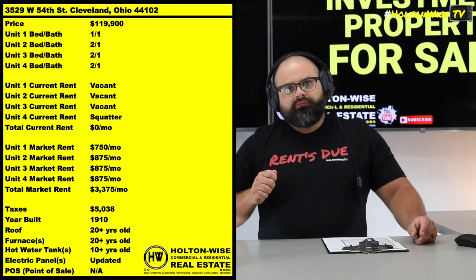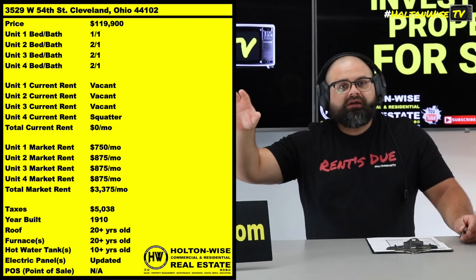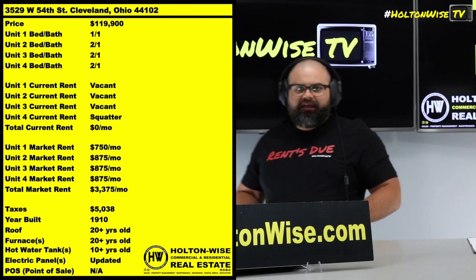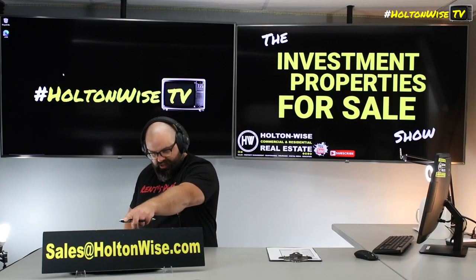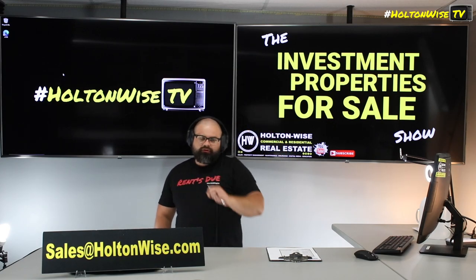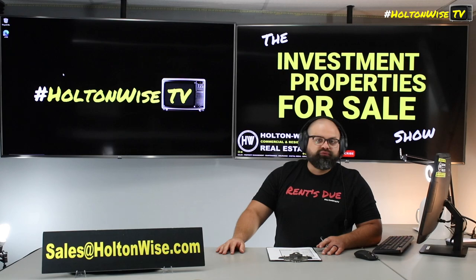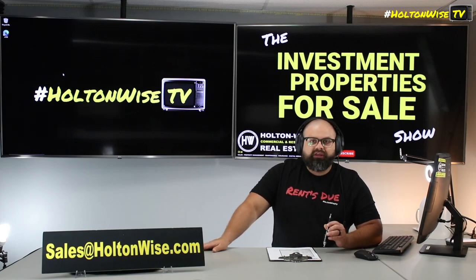If you are down to get involved with this project, whether you want Holton Wise to do the whole renovation, all the management, be your life raft so to speak, or you want to just do it all on your own — that's fine with us. We're à la carte services here. You can use our services to do everything and make it a turnkey experience, or you can just buy it and tell us to fuck off. Either way, send your offers to my team at sales@holtonwise.com. Cash offers only, because it's so fucked up. Cash offers only. Don't tell me you want to pay cash and send me a hard money loan pre-approval — I will know you have no idea what you're doing.